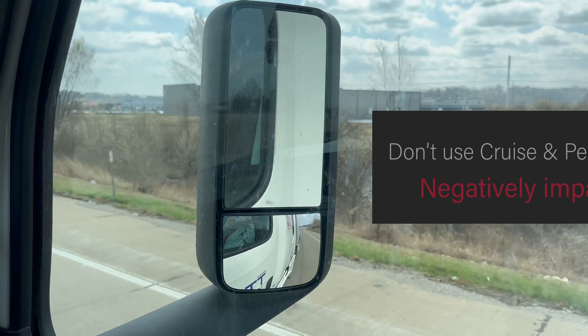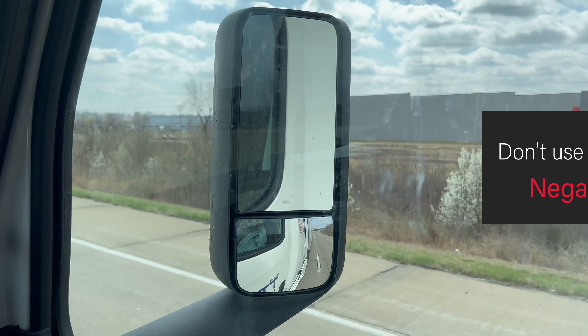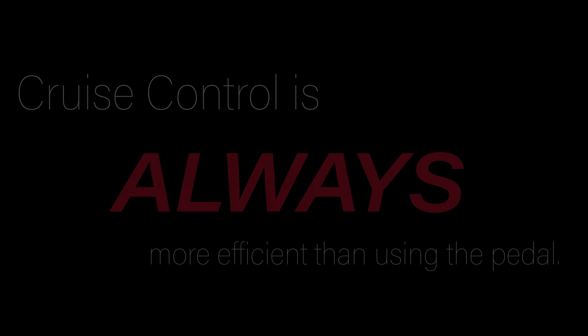Don't use the throttle pedal and cruise at the same time — you will get negative points on smooth throttle. Cruise control is always more efficient than using the pedal. Learn the benefits of adaptive cruise control and use it daily.